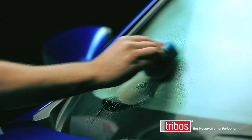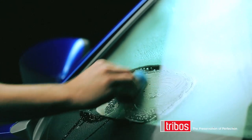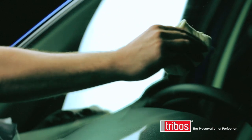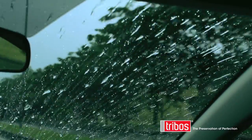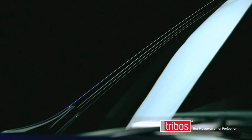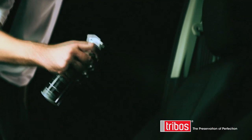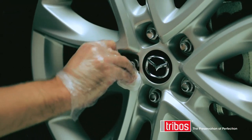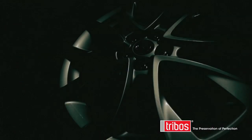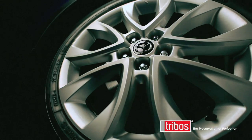Triboss goes beyond paintwork. Our three-stage glass treatment keeps windows crystal clear and provides a hydrophobic coating so effective that when tested at Michigan State University, it was proven to give drivers an improved reaction time of a second. We also protect upholstery and alloys, with the coating so smooth that dirt and brake dust comes away with a simple washdown.